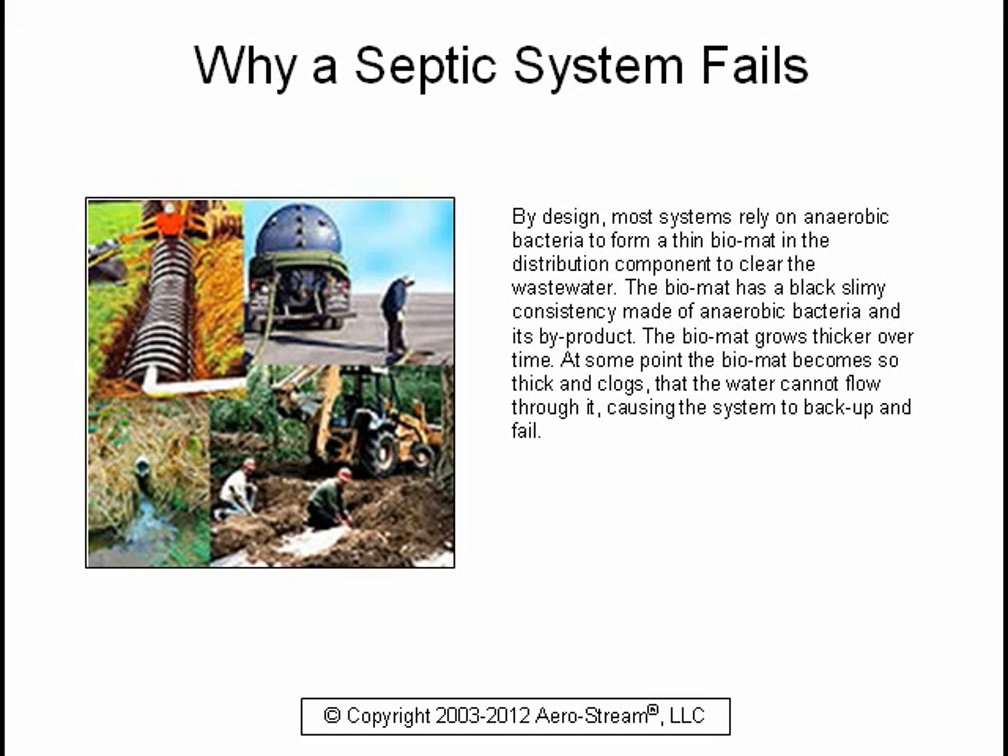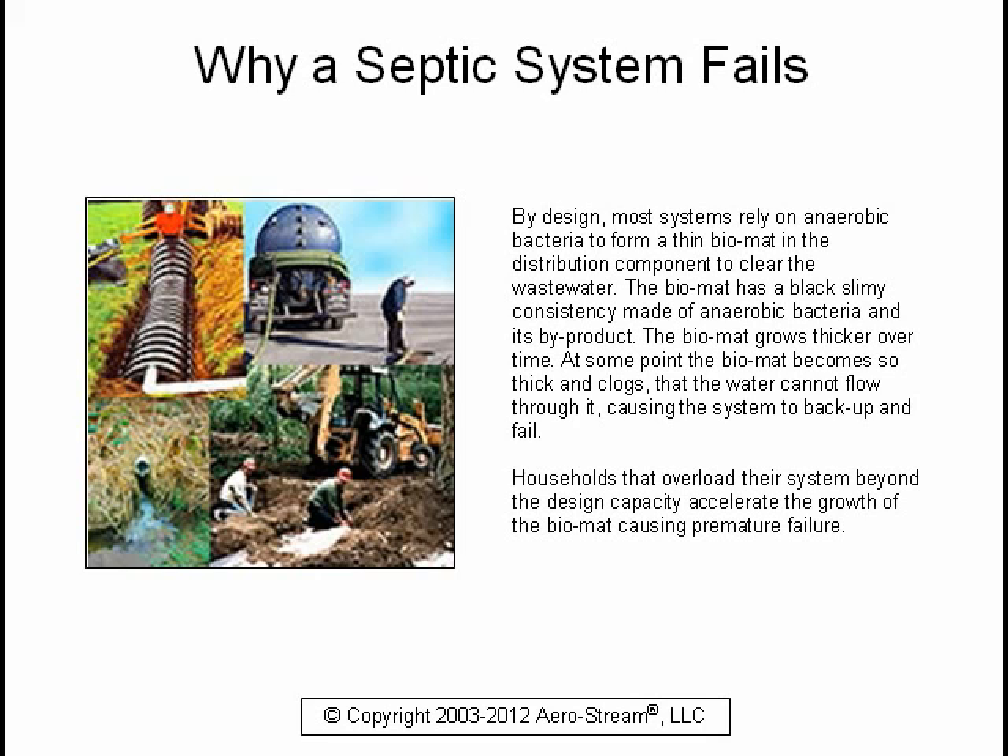The biomat has a black slimy consistency made of anaerobic bacteria and its byproduct. The biomat grows thicker over time, and at some point it becomes so thick and clogged that water cannot flow through it, causing the system to back up and fail. Households that overload their system beyond the design capacity accelerate the growth of the biomat, causing premature failure.